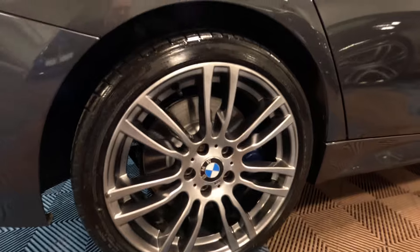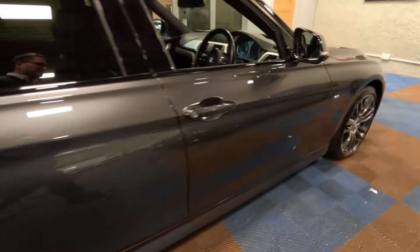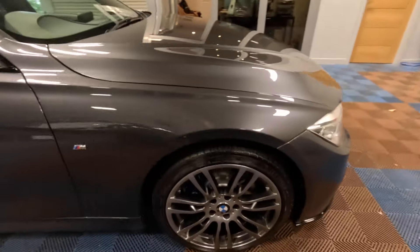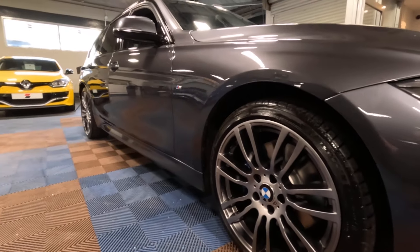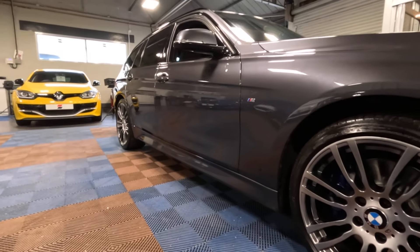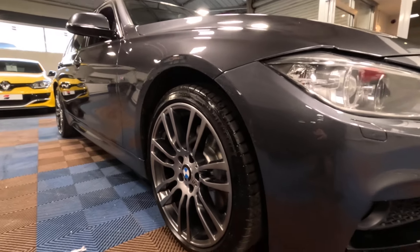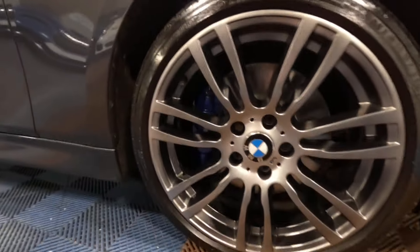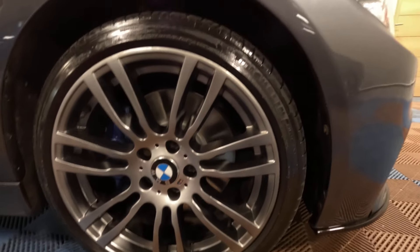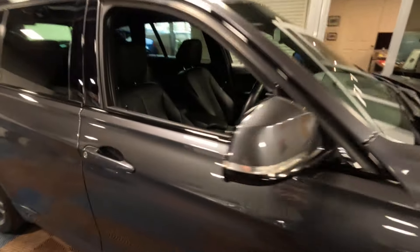The rear driver side alloy wheel again shows no damage, with a Michelin Pilot Sport 4 tyre and a new brake disc. We'll just take a look down the driver side from front to back, and a close-up of the final wheel confirms no damage, the Michelin tyre, and the fresh brake disc.